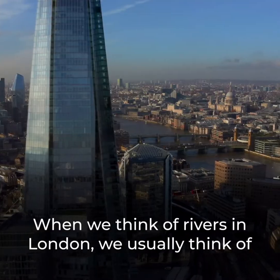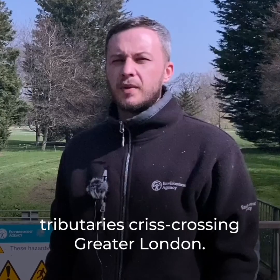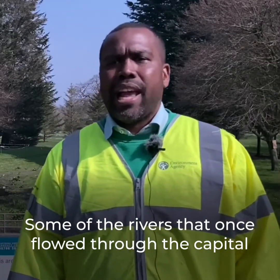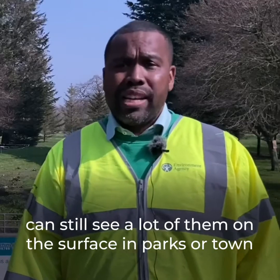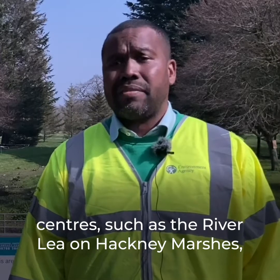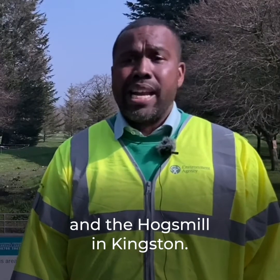When we think of rivers in London we usually think of the River Thames, but there are many other rivers and tributaries crisscrossing Greater London. Some of the rivers that once flowed through the capital are now under the streets that you walk on, but you can still see a lot of them on the surface in parks or town centres, such as the River Lee on Hackney Marshes and the Hogs Mill in Kingston.